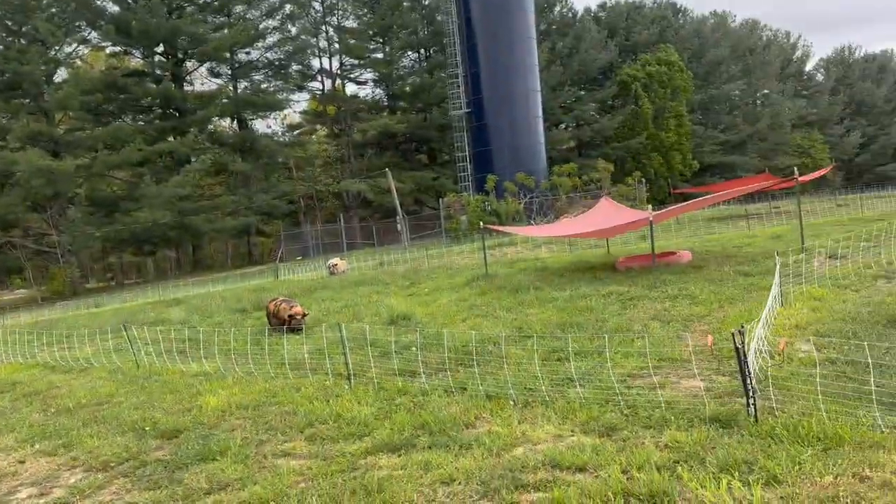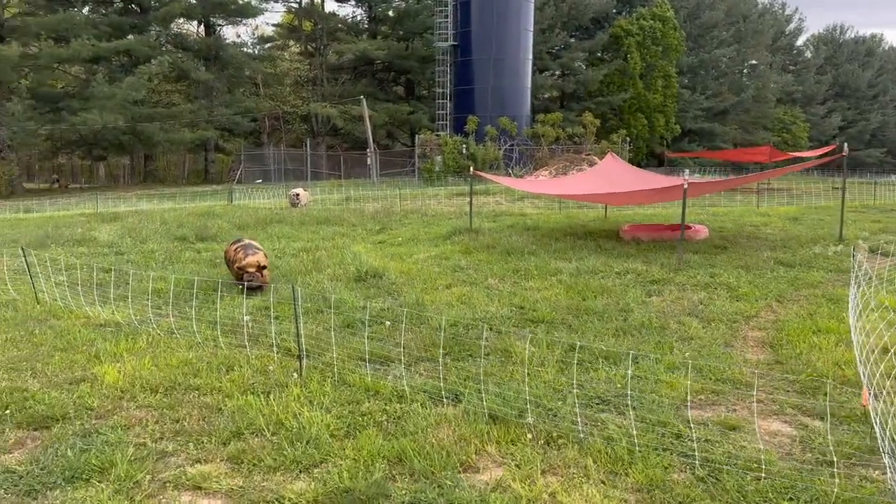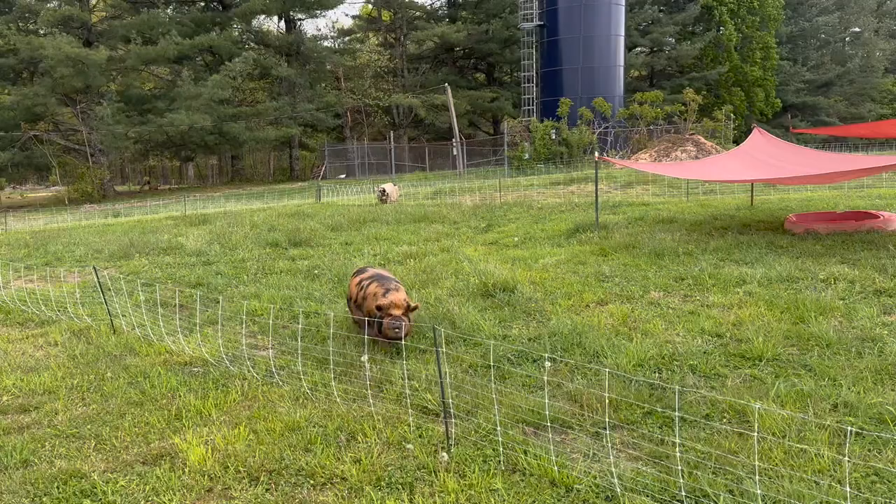Hey guys, welcome back to the farm. Got a couple things going against us today — it's going to rain and I've got about an hour or two. I want to get some of these mamas moved. I will be happy with just getting one of them moved today if we can beat the rain.